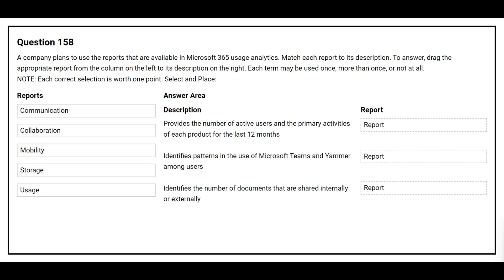Question 158. A company plans to use the reports available in Microsoft 365 Usage Analytics. On the left side you have the reports, on the right side you have the descriptions. The first description: provides the number of active users and the primary activities of each product for the last 12 months. The correct report is Usage. The second description: identifies patterns in the use of Microsoft Teams and Yammer amongst users. The correct report is Communication. The third description: identifies the number of documents shared internally or externally. The correct report is Collaboration.